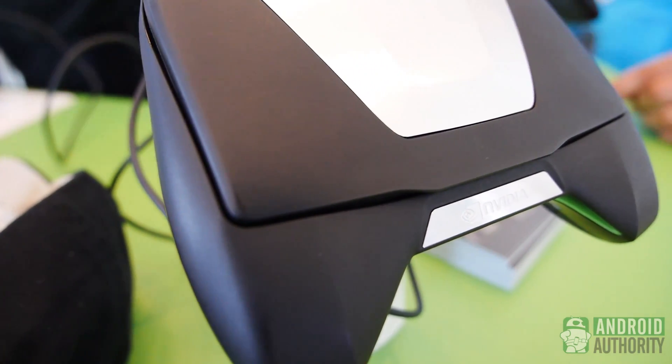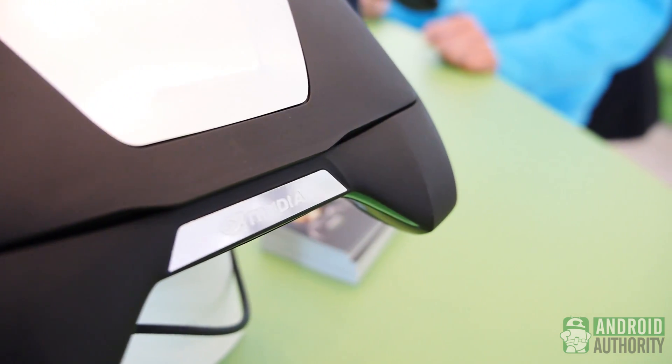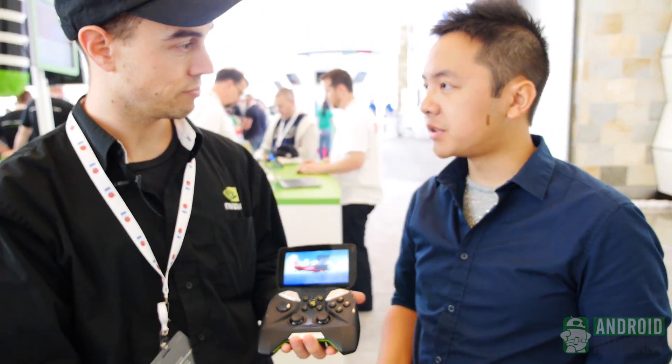It's worth mentioning that we're going to be looking primarily at the Android gaming aspect of the Shield. I did ask if the streaming from Steam over to the Shield from a computer would be possible, but we're leaving that for E3 — we don't have that set up here, so we just have the standard native Android gaming. The PC-to-Shield streaming will be standard at E3.